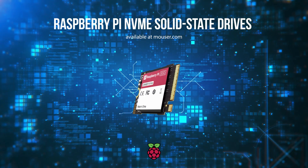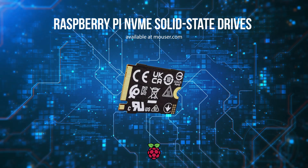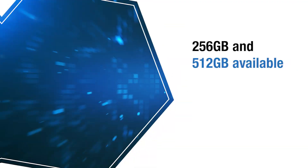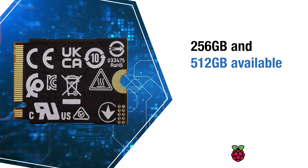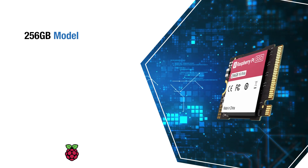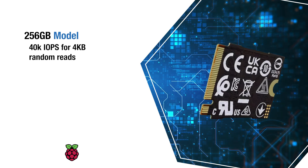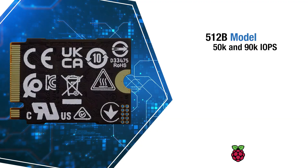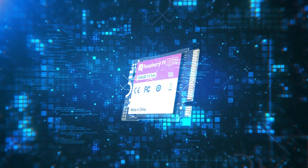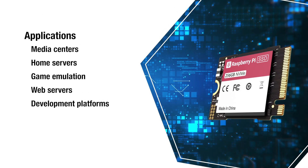Raspberry Pi NVMe solid-state drives deliver fast, reliable storage through a one-lane PCI Express 2.0 interface. Available in 256GB and 512GB capacities, they offer strong performance — with the 256GB model reaching 40k IOPS for 4KB random reads and 70k IOPS for writes. The 512GB model achieves 50k and 90k IOPS respectively. The SSDs significantly boost the Raspberry Pi's capabilities, making it suitable for all of these applications and more.